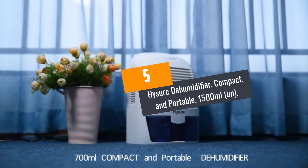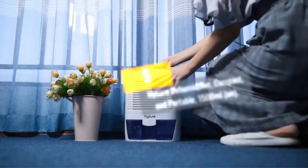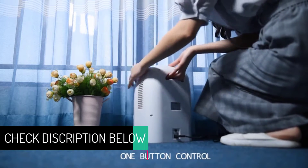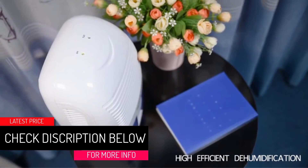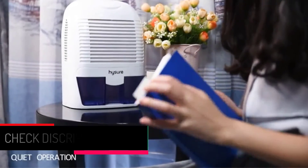At Number 5: the Heischer Dehumidifier, Compact and Portable, 1500ml. Are you looking forward to having a taste of Peltier technology? This is the ultimate dehumidifier for you.